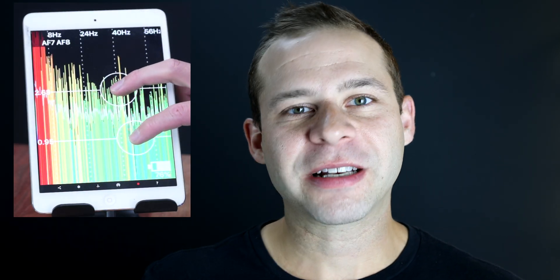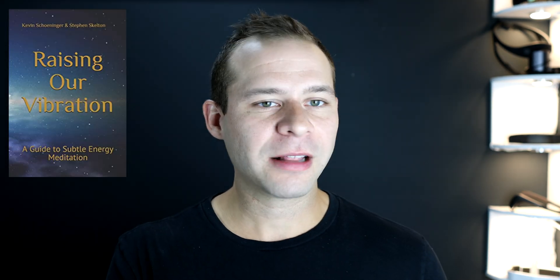Hey everybody, welcome to Tech for Psych. I'm your medical doctor host, Dr. Cody Rall. This video is the perfect example of the combination of cutting-edge technology with ancient techniques to supercharge your brain. We're taking a look at something that Kevin from the HeartMind Alchemy group showed me. Kevin recently came out with a book with his partner Steven — 'Raising Our Vibration' — which I highly recommend. There are really great basic and advanced meditation techniques in there, but I want to give full credit to Kevin for showing me this technique.